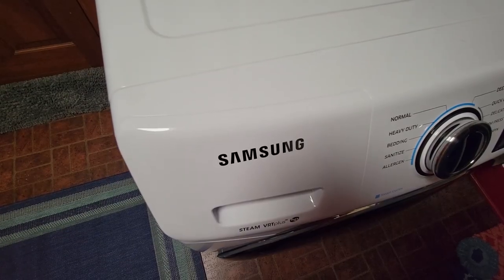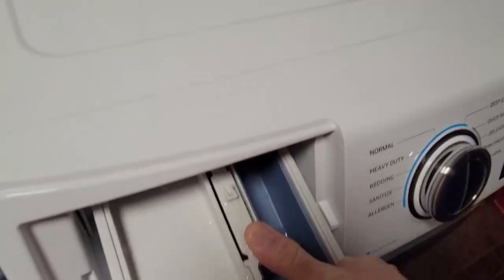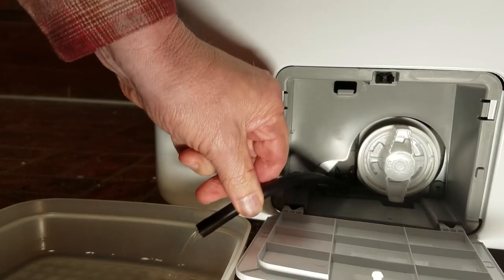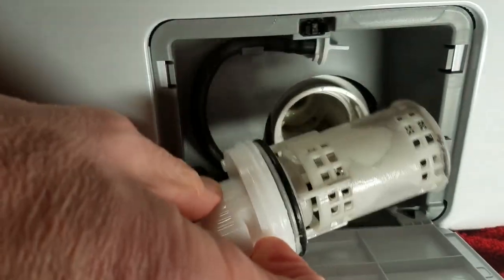By the way, another odor-producing area that is also neglected is the soap dispenser. Once a month, remove it, wash all the parts, along with the inside of the slide holder. And finally, drain and remove the washer pump filter and clean it free of any debris.